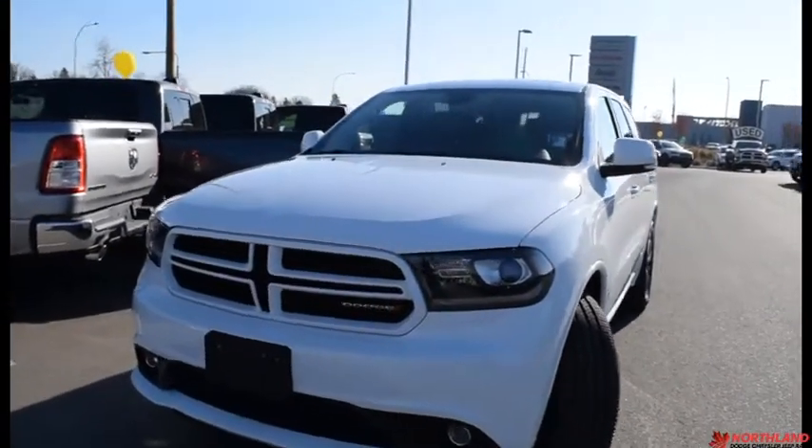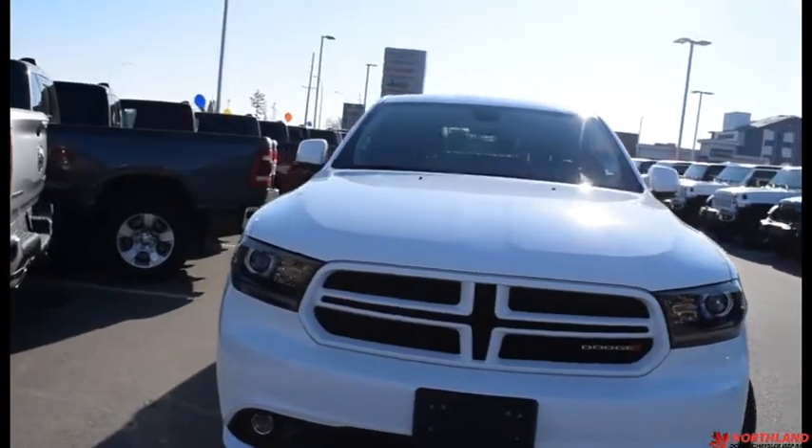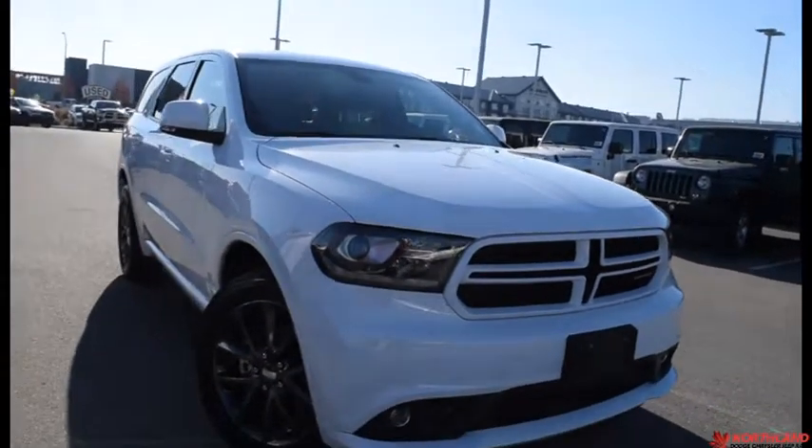Hello, this is Seth from Northland Dodge in Prince George, and today we're taking a look at a 2018 Dodge Durango GT. Under the hood we have a 3.6 liter V6 engine and an 8 speed automatic transmission.